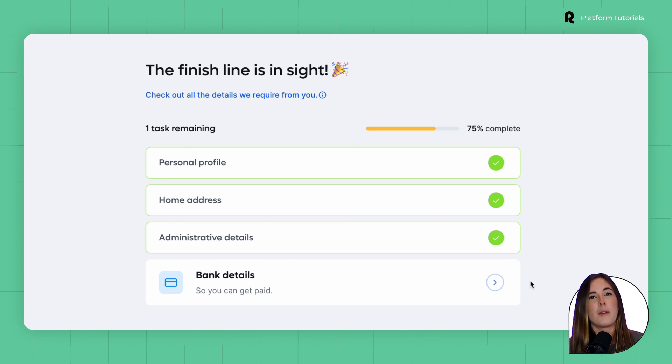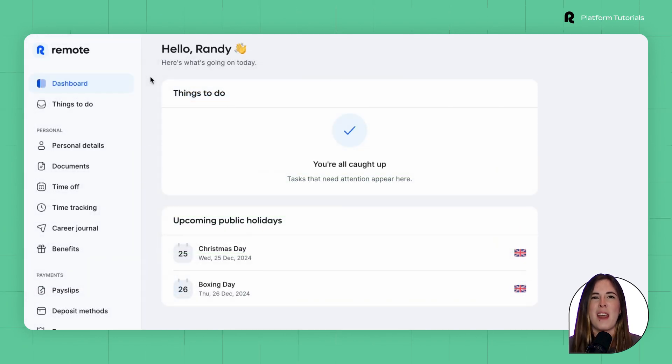Because the Remote platform is available anytime, anywhere, once your hires are up and running, they can keep track of their vital employment information in one place. Let's take a look at how everything appears inside their account profile. The first tab is the Remote dashboard.